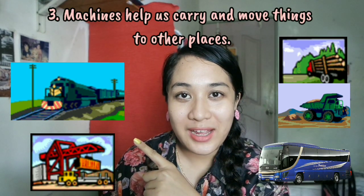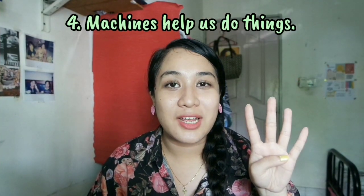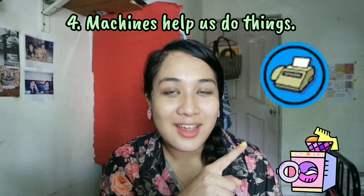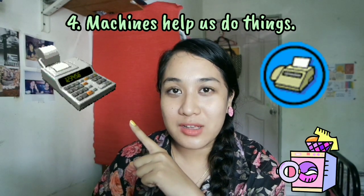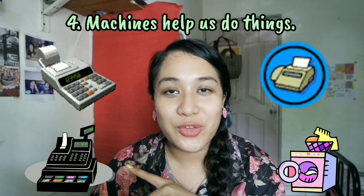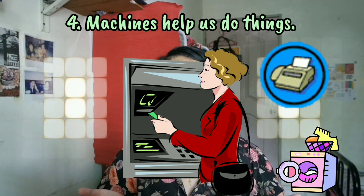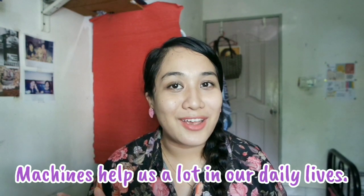Train carries and moves goods to other places. Number four, machines help us do things. Washing machine helps us wash clothes. Fax machine helps us send messages. Calculator helps us do maths calculations. Cash machine helps the cashier to record what people buy. ATM machine helps us get money from the bank easily. Children, machines help us a lot in our daily life.